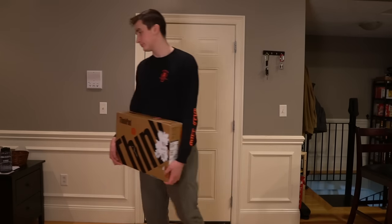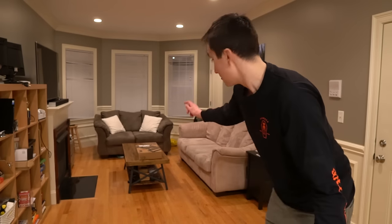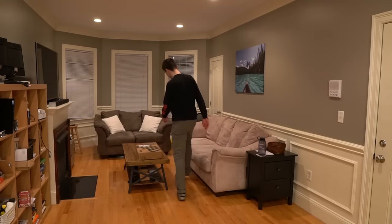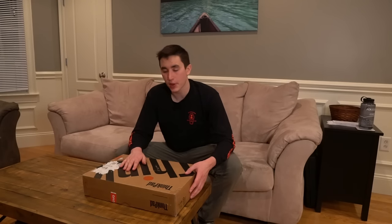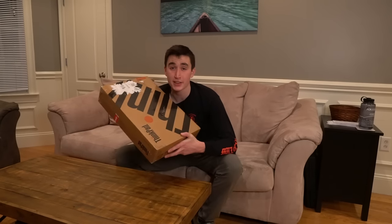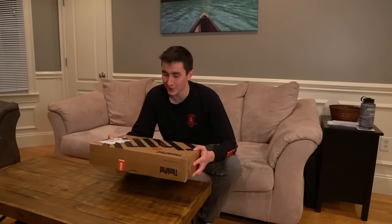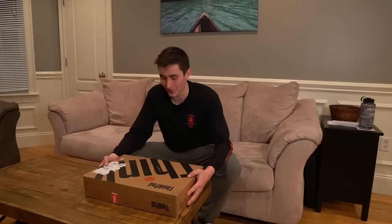I got a box — you might be wondering what I got, or it might be completely obvious because it's literally in the title. That bad boy right there is an absolute beast. This is the ThinkPad P15 mobile workstation, and the people at Lenovo and Nvidia were kind enough to send this to me, so I'm very grateful.